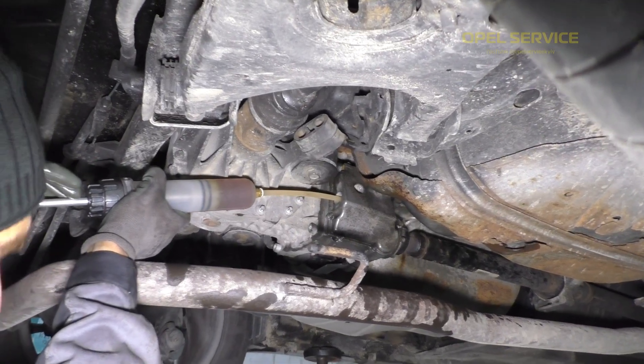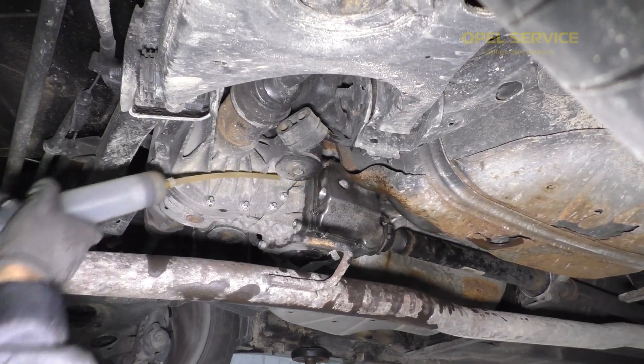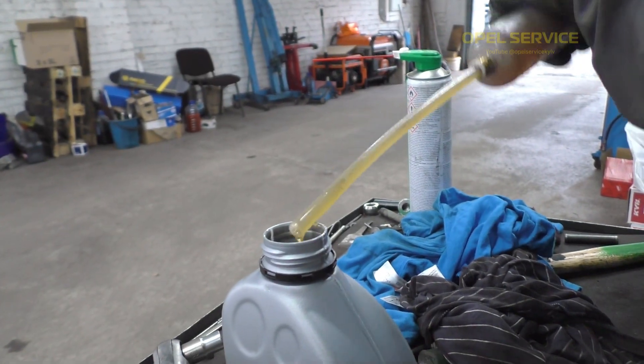We fill the oil to the appropriate level. Then, using a diagnostic tool, we conduct the pump test and fully fill the system with oil. We conduct a test drive, and then we add oil back to the appropriate level again.